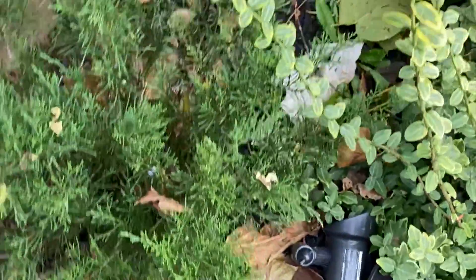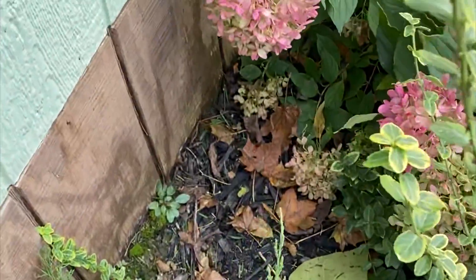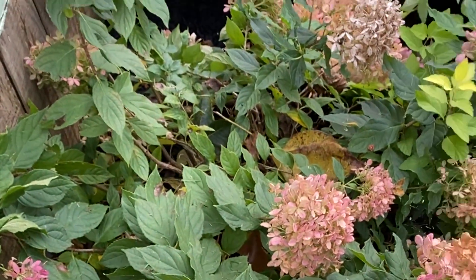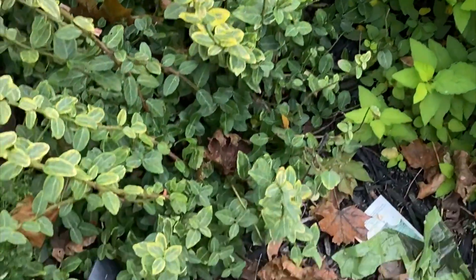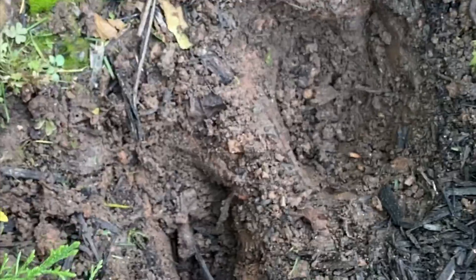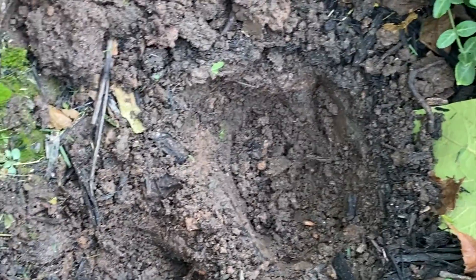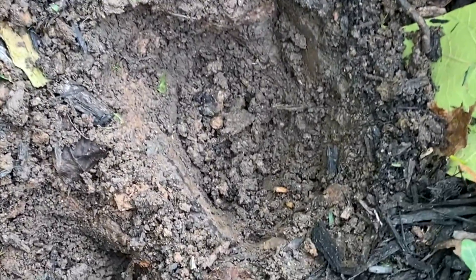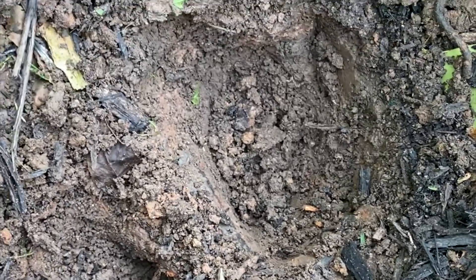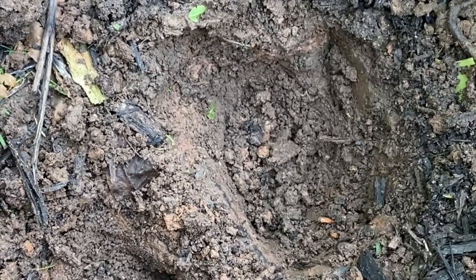I'm going to plant the tulip bulbs right back here behind my hydrangeas, spirea, and winter creeper, in this little spot next to this evergreen. I've got my hole dug. As you can see, we have very clay-like soil, so not sure how these tulips are going to do out here.